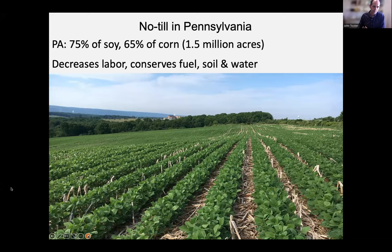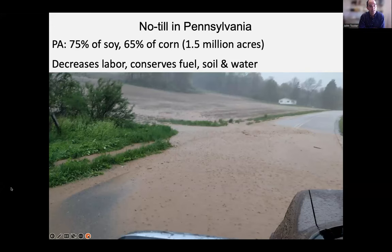If we till, this is what happens — a freshly tilled field getting a rainstorm, and that topsoil just moves across the road. That's not good for anyone. It's not good for the grower who wants topsoil on their field, it's not good for the local stream that will take a serious hit when the mud reaches it, and the life in that stream will also suffer. We do no-till in Pennsylvania to avoid this.